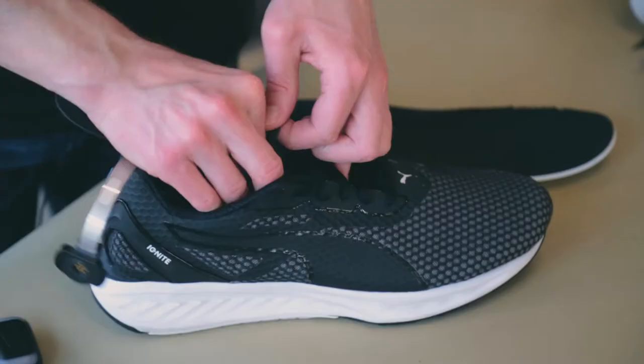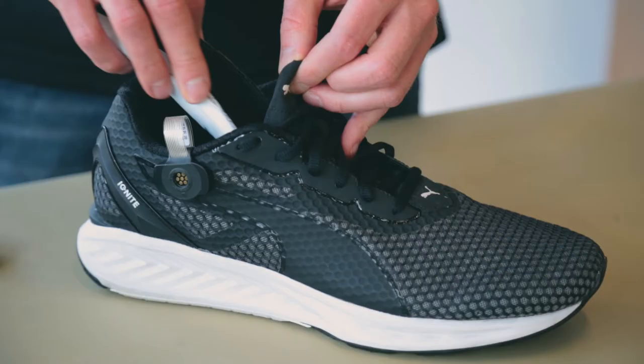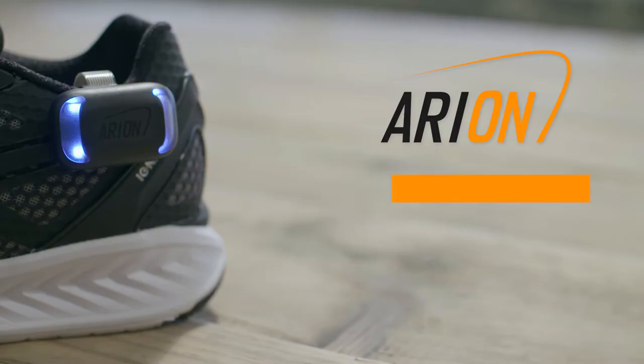Arion comprises an ultra-thin pressure-sensitive insole that slips neatly underneath the runner's existing running shoe insole. This means it can be used unnoticed — it doesn't affect the performance or feeling of the shoe — but we've transformed that shoe into a kind of running lab.